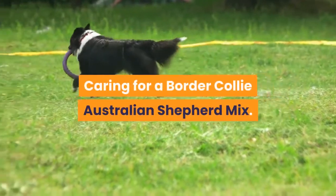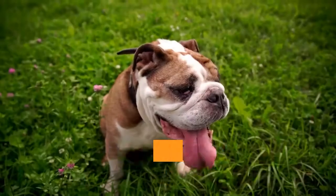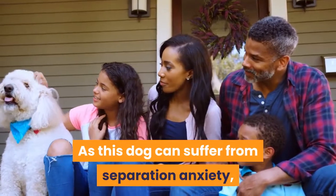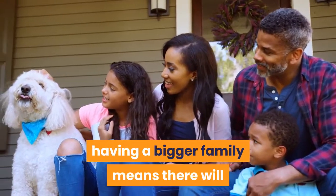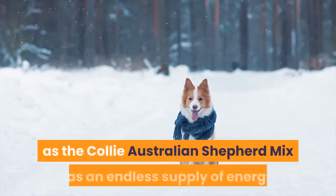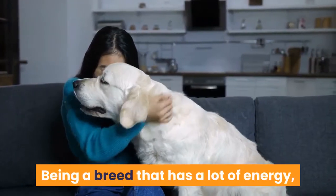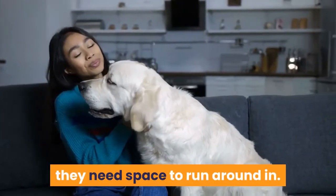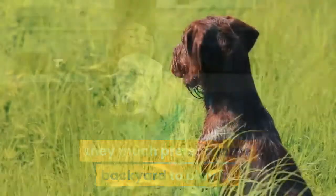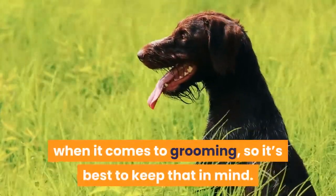Caring for a Border Collie Australian Shepherd Mix: This crossbreed is definitely one the whole family will enjoy. They will thrive in big homes with a big family. As this dog can suffer from separation anxiety, having a bigger family means there will be someone around to keep them company. They will need a lot of exercise, as the Collie Australian Shepherd Mix has an endless supply of energy. Being a breed that has a lot of energy, they need space to run around in. They are not suited for apartment life; they much prefer a large backyard to play in. Their shaggy-like fur can make it difficult for owners when it comes to grooming, so it's best to keep that in mind.